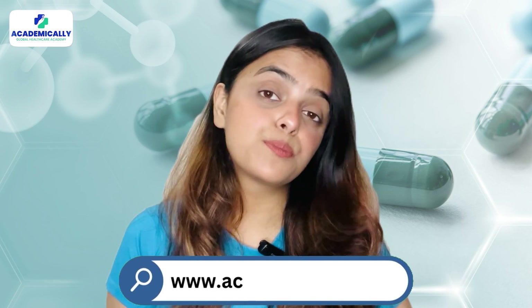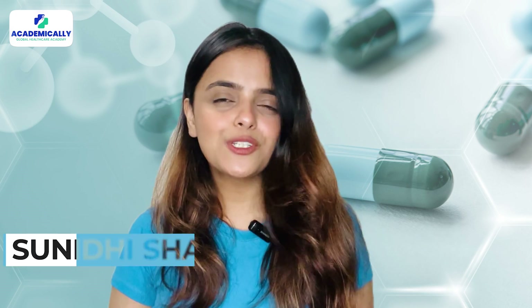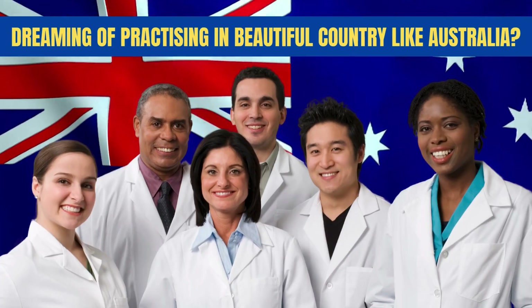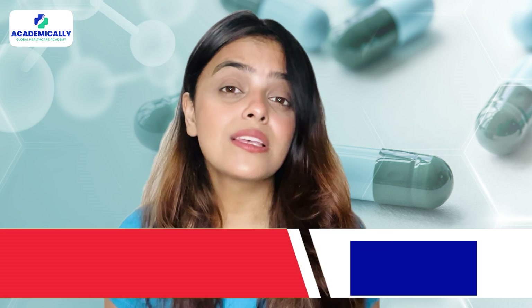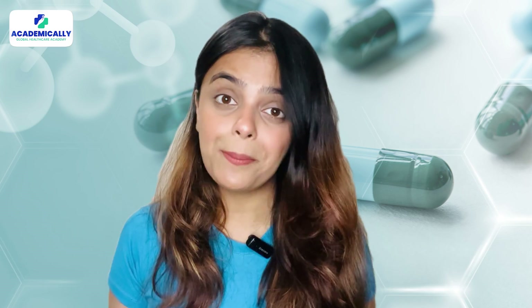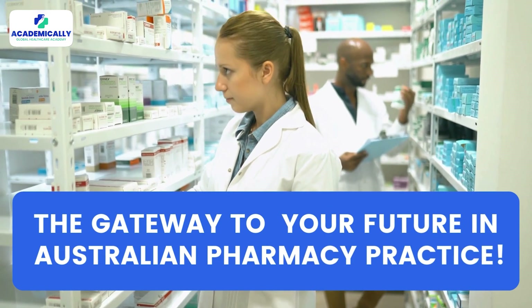Hello pharmacists! Academically is back with yet another important video just for you. I am Sunidhi Shah, your host. Are you an international pharmacist dreaming of practicing in a beautiful country like Australia? I have got some super exciting news for you about the OPERA exam — the gateway to your future in Australian pharmacy practice.